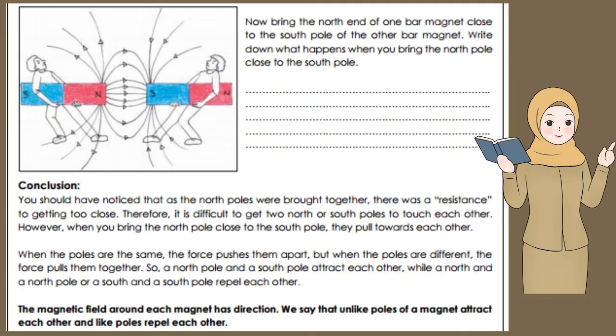So, a north pole and a south pole attract each other, while a north and a north pole, or a south and a south pole, repel each other. The magnetic field around each magnet has direction. We say that unlike poles of a magnet attract each other, and like poles repel each other.